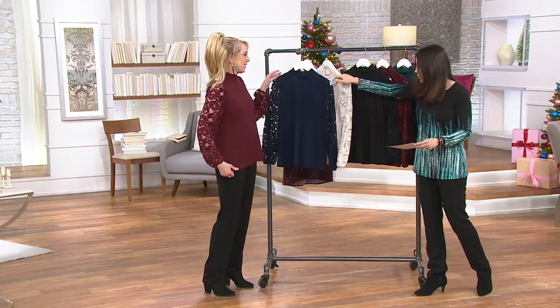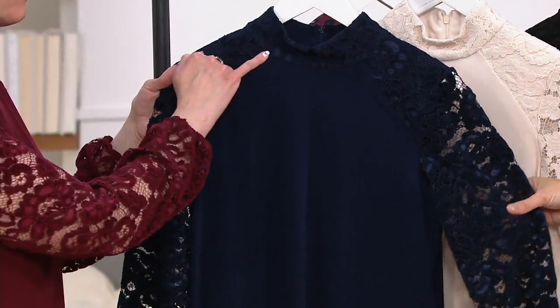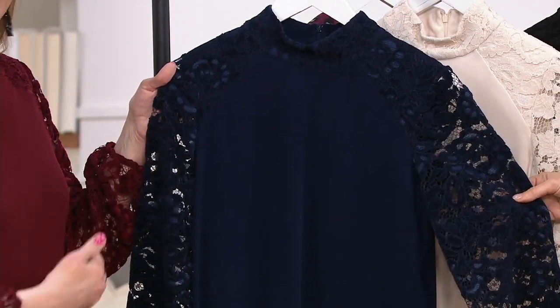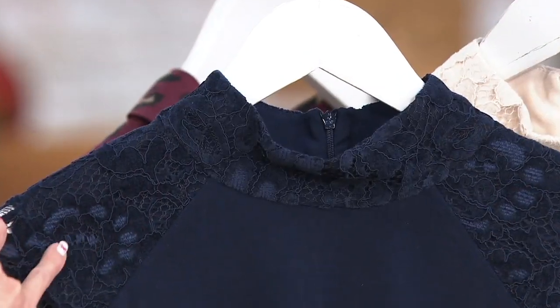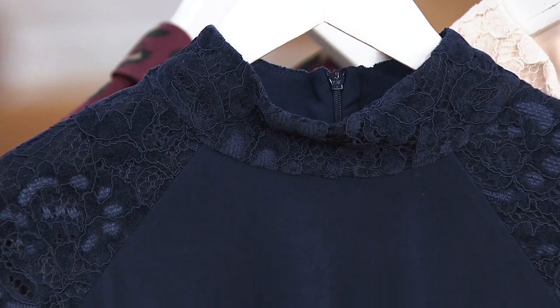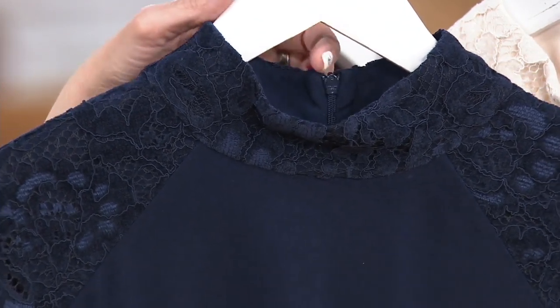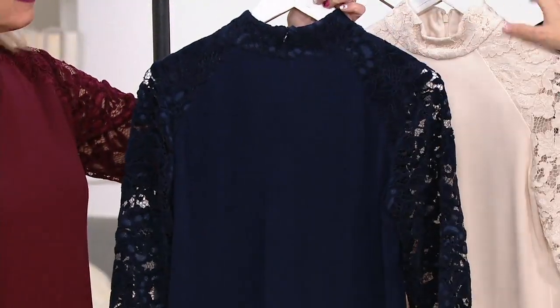Let's go through the colors. First of all, we have it in navy. Look at how the lace matches the color of the navy — it's two different fabrics, so it's very difficult to achieve that velvety, almost flocked look on the beautiful floral lace, and the liquid knit matches so beautifully. There is a little zipper at the back, so when you're putting this on you don't have to worry about messing up your hair.